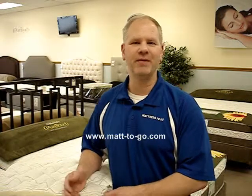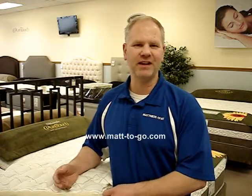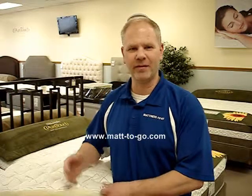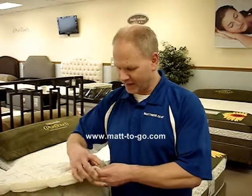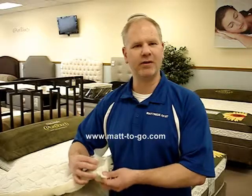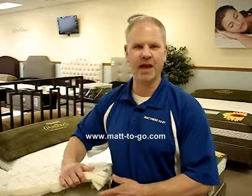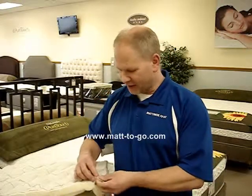Our customers ask all the time: how do mattress companies meet this guideline? Do they pour a bunch of toxic chemicals into the mattress or are they using special fabrics? How most of the industry meets this guideline — and how all of the mattresses that we carry meet the guideline — is that they use a special fiber layer, which is quilted to the back of the ticking or the covering on the top and the side panel of the mattress.